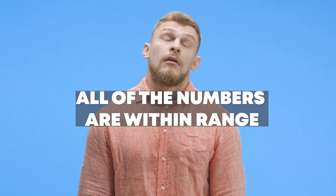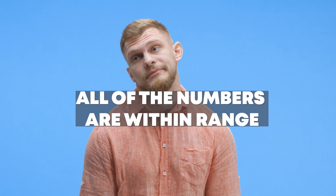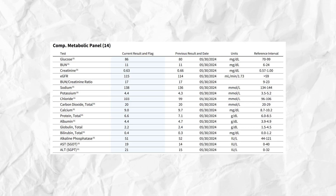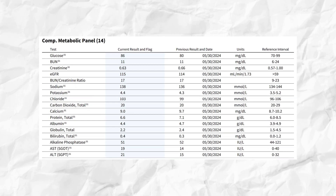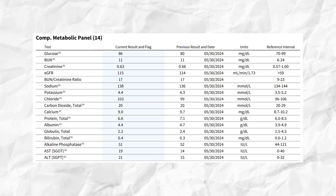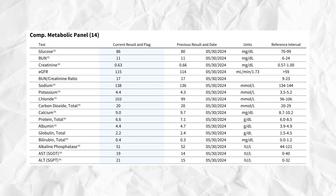Let's go into my latest blood work. We're going to start off with a comprehensive metabolic panel, and honestly, it's boring because all of the numbers are within range. My fasting glucose this time around was 86. My BUN, creatinine, EGFR, my BUN-to-creatinine ratio, all of my electrolytes, my kidney numbers, AST, ALT — they're all within range, and they're actually almost exactly the same as they were the last time I tested at the end of May.